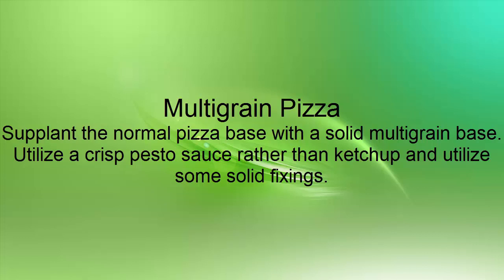Multigrain Pizza: Supplant the normal pizza base with a solid multigrain base. Utilize a crisp pesto sauce rather than ketchup and utilize some solid fixings.